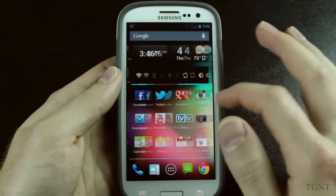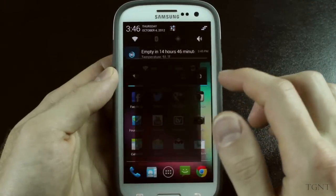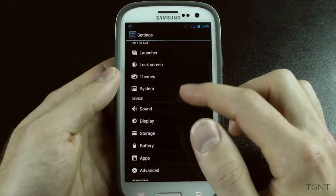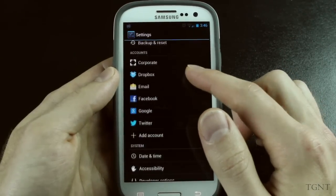I'll put the link in the description where you can check out other nightly builds. As far as I can see, there's really not too many major differences. It just seems to be running a lot smoother, and if we just check through the settings, everything looks pretty much exactly the same, and so I'm happy with this build.